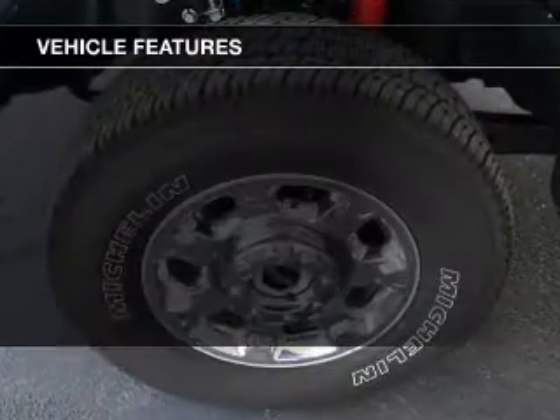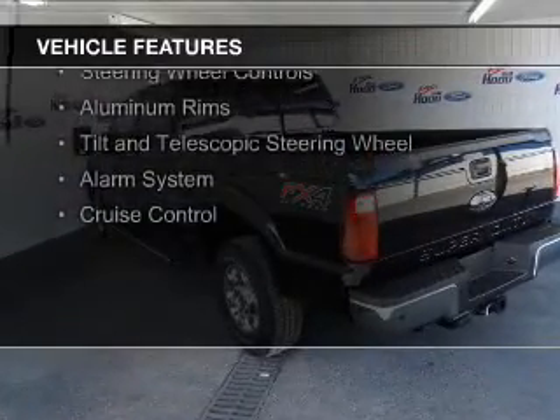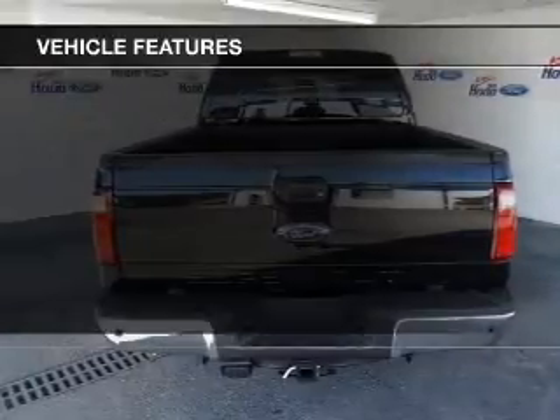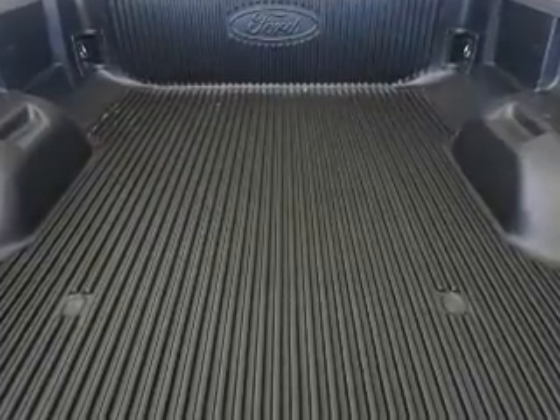The features include Bluetooth connectivity, Ford Sync voice activation, Sirius XM satellite radio, digital audio input, and auxiliary input, steering wheel controls, aluminum rims, a tilt and telescopic steering wheel, an alarm system, and cruise control.